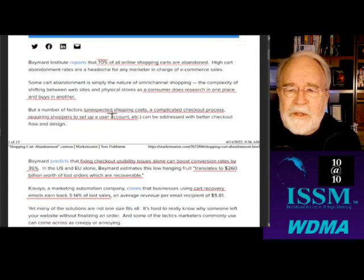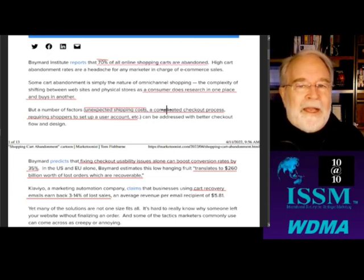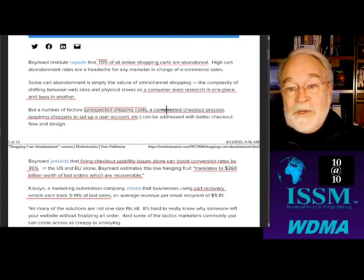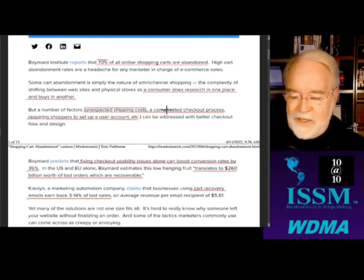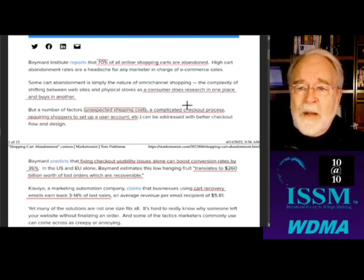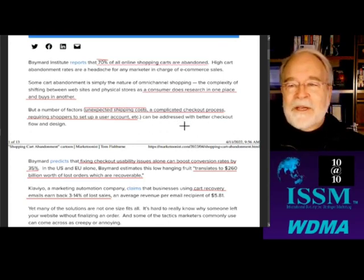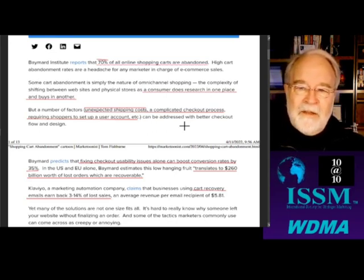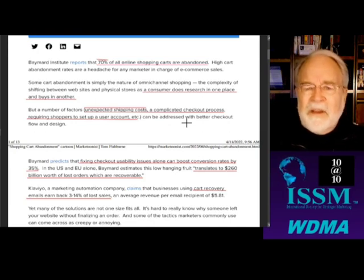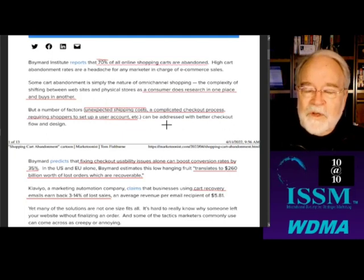But it can also be unexpected shipping costs. A lot of times you have to go to the cart just to see what the shipping charges even are, or other extra charges. Now everybody's charging sales tax, thanks, Justice Kennedy. Or a complicated checkout process where they make you do a CAPTCHA and put in your credit card by hand because they don't take PayPal. Or requiring shoppers to set up a user account, or forcing them to use a certain payment method.